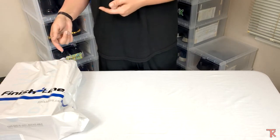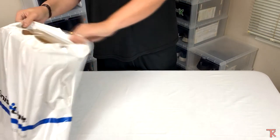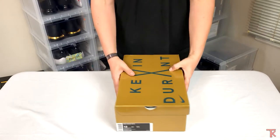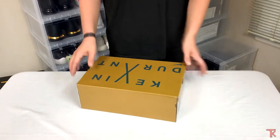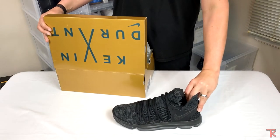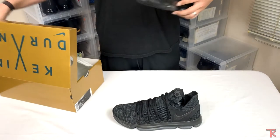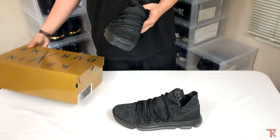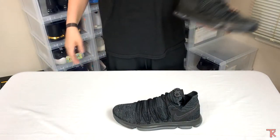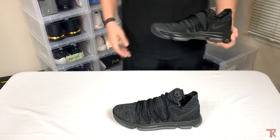Shout out to Finish Line, you always do me right. So let's jump right into it — you can already tell by the gold box: KDX, size 12 like always. These are the KDX Triple Blacks, also known as the Midnights, the Pitch Blacks, the Ebonys, or for all you scientific folks out there, the Vanta Blacks. If you don't know what that is, look it up.